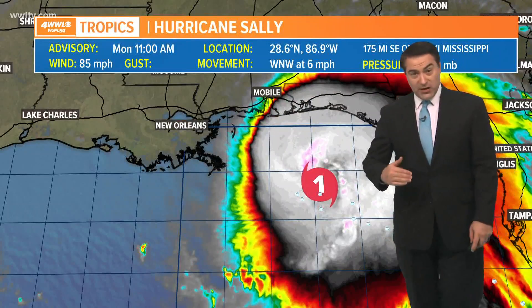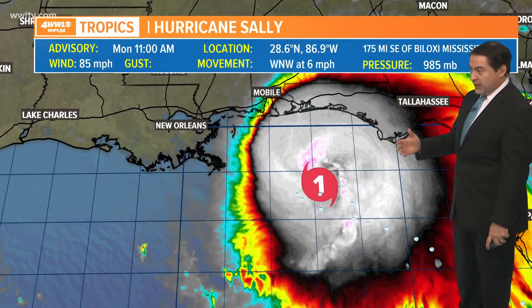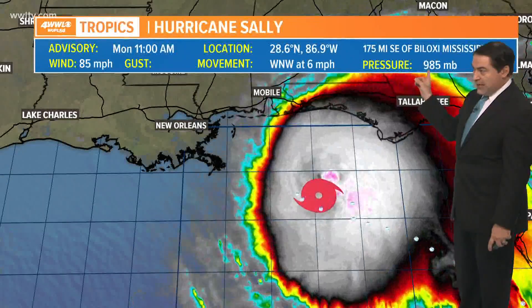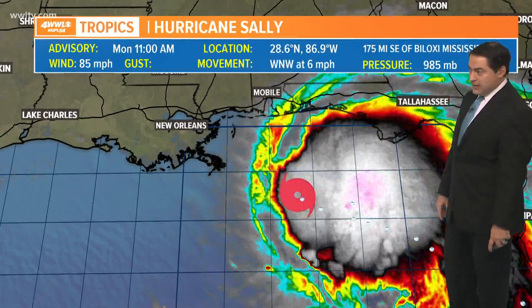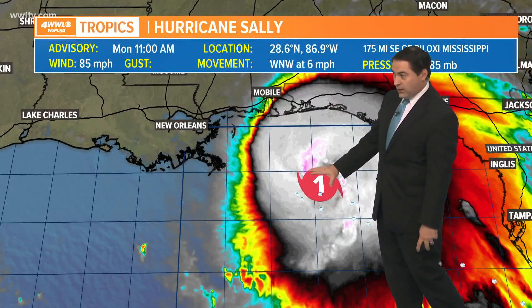Winds are up to 85 miles per hour. It has quickly intensified — a 20 mile per hour jump in wind speed just in the last hour. That's pretty intense, and the pressure is down to 985 millibars.